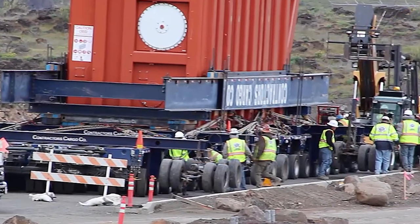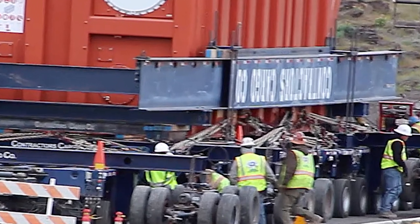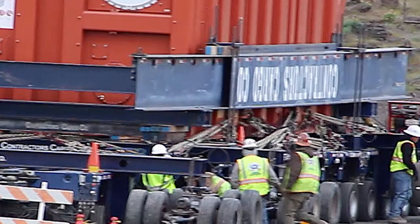Here's a look at the first transformer leaving the Columbia Gorge Industrial Center. You get an idea of just how massive the equipment is when you see the workers alongside. Despite the size of the transformers, Contractors Cargo Company found a way through town that bypassed the obstacles — they took the freeway.